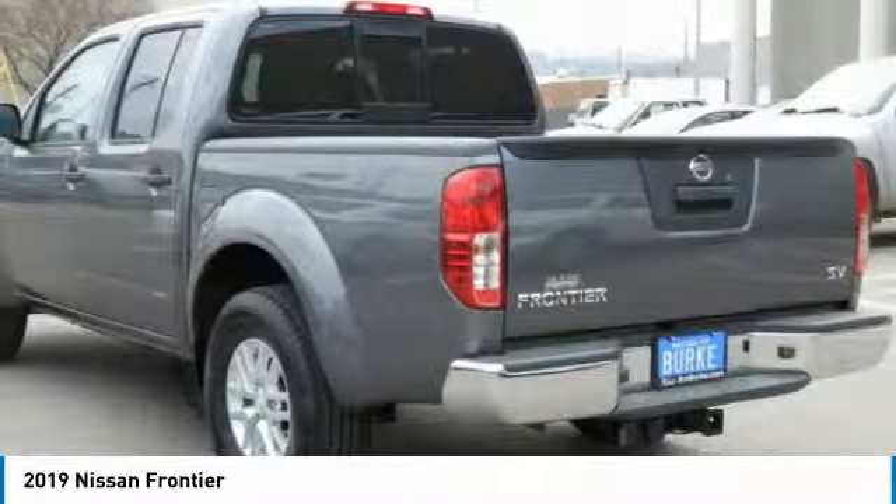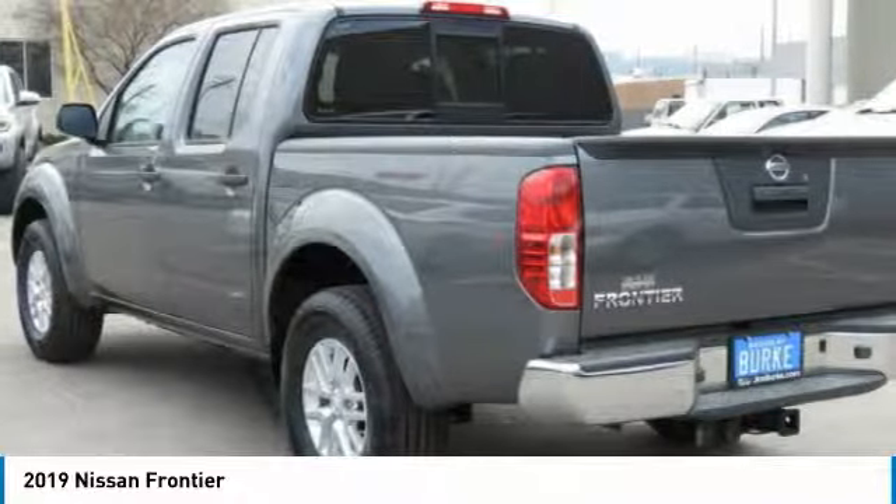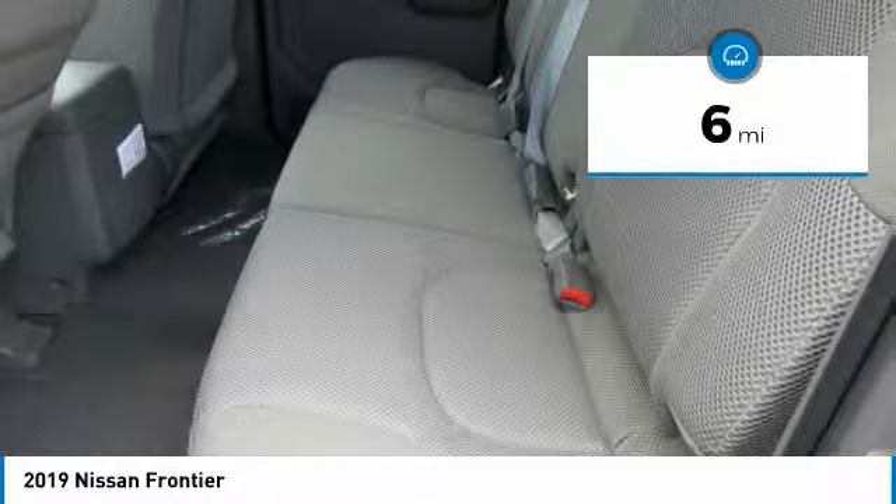The Frontier's interior comforts include cab versatility, under-seat storage, and seating for 5. This vehicle has less than 100 miles.